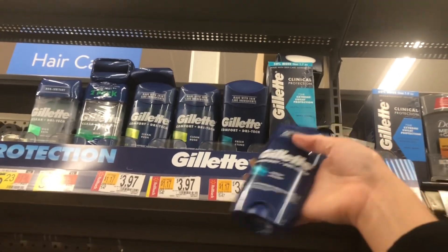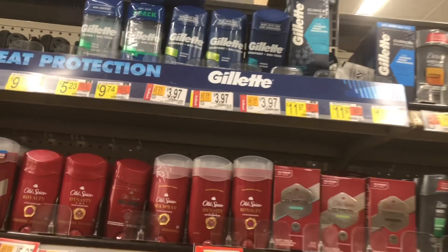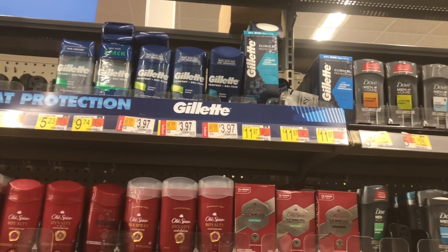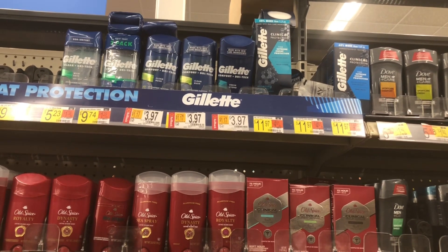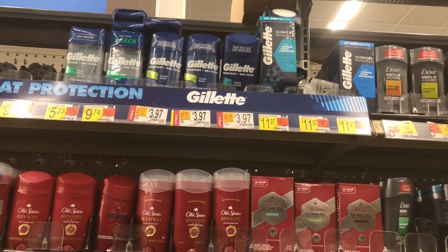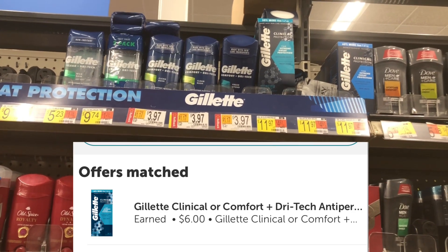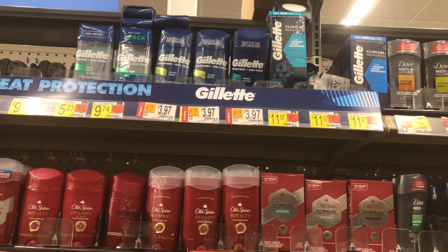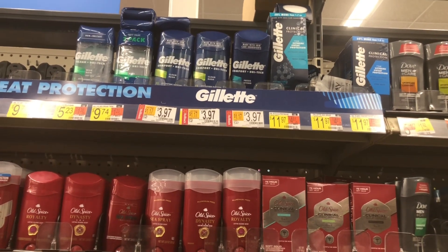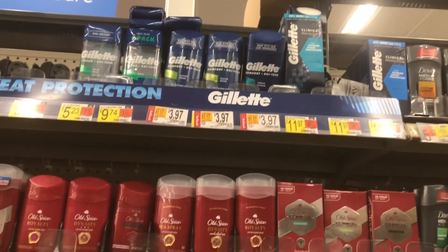Hey guys, we are inside Walmart. I'm going to be picking up three of these Gillette deodorants priced at $3.97 each, totaling about $11.91. I have a $5 off three paper coupon expiring today, leaving me $6.91 at the register. Ibotta is going to give back $2 each for each deodorant, so I'll really only pay $0.91 for all three, or about $0.30 each.